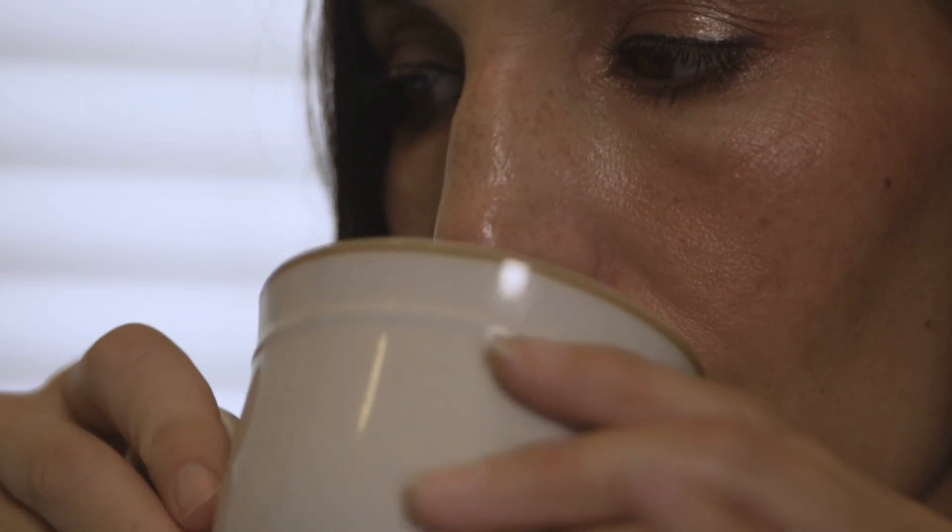There's over 500 billion cups of coffee consumed every year in the world, which means if you translate that, it's over 16,000 cups per second.